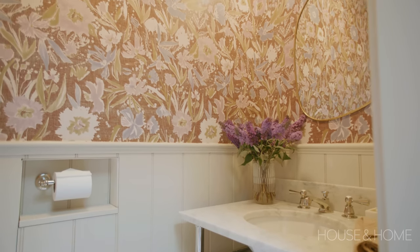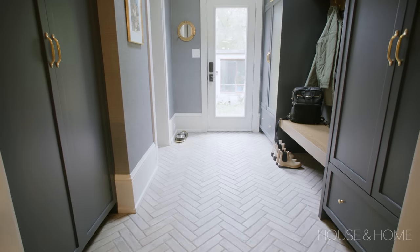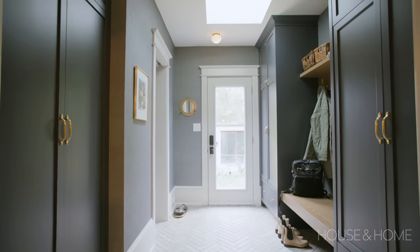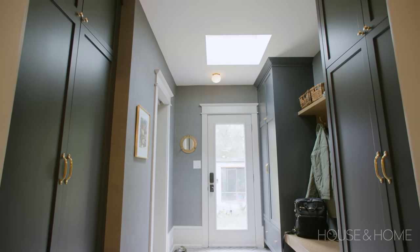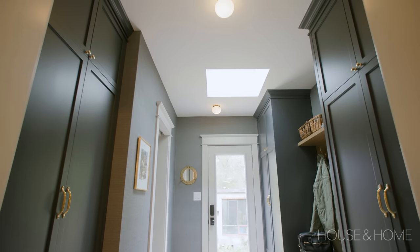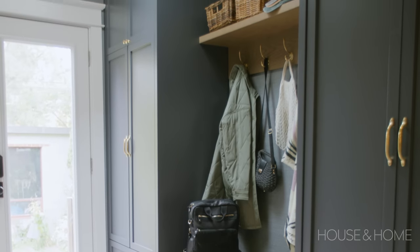We decided on a Velux skylight to bring in a lot of light while still keeping the function of the mudroom we needed. The skylight brings in about two times more light than a vertical window would, so with the glazed back door and the skylight, we didn't lose any light but we get much better function than we would have had we kept the window on the wall.